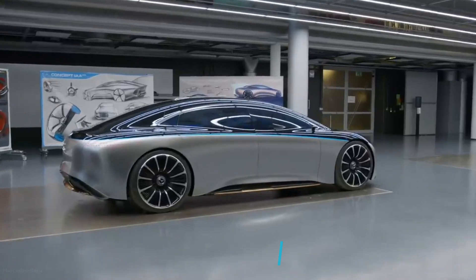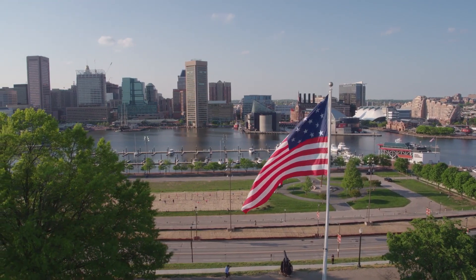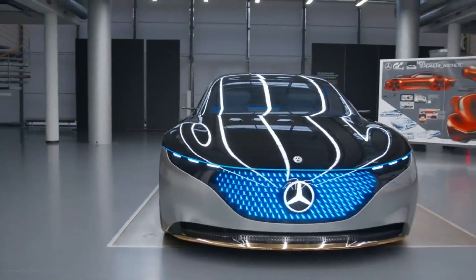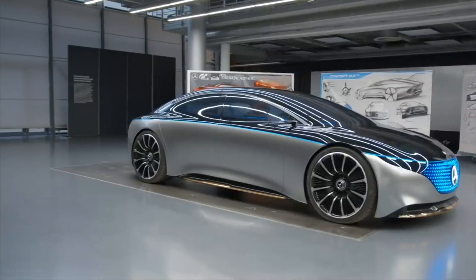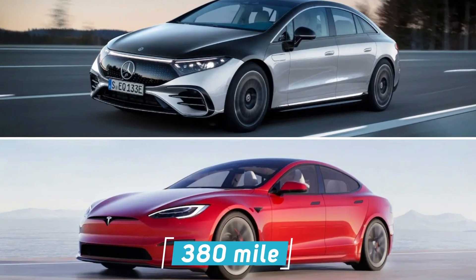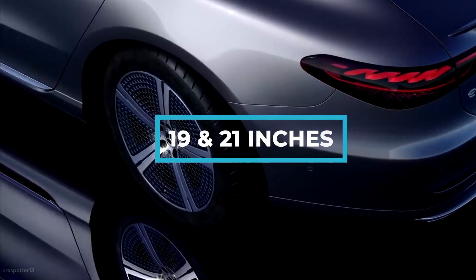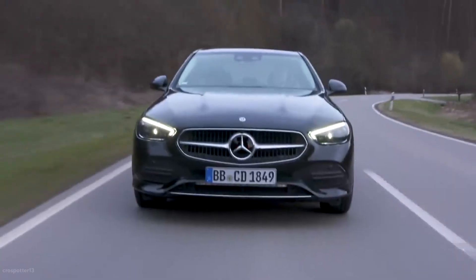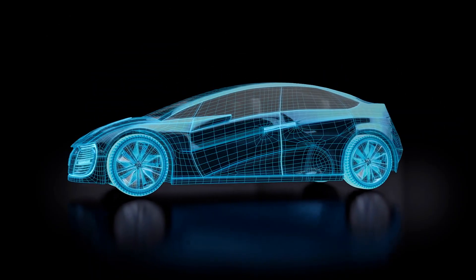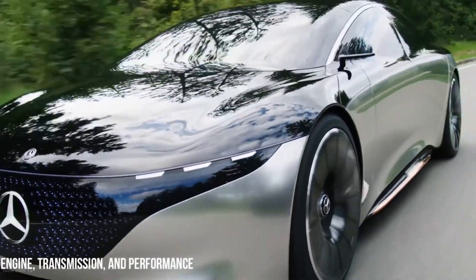Mercedes EQ is touting a driving range of up to 478 miles on the more generous WLTP test cycle used elsewhere in the world. America's stricter EPA test cycle will likely knock that number down below 400 miles, especially since the US doesn't get the 19-inch wheel option necessary to achieve maximum range. The EPA number will be released closer to the on-sale date, and it remains to be seen whether it'll out-road-trip the 380-mile Model S. Every EQS rides on an adaptive air suspension with rim sizes ranging from 19 to 21 inches. The standard rear axle steering system can angle the rear wheels up to 4.5 degrees, with an optional upgrade turning them 10 degrees, making the 205.4-inch-long sedan easier to maneuver in tight spots and more stable at high speeds.